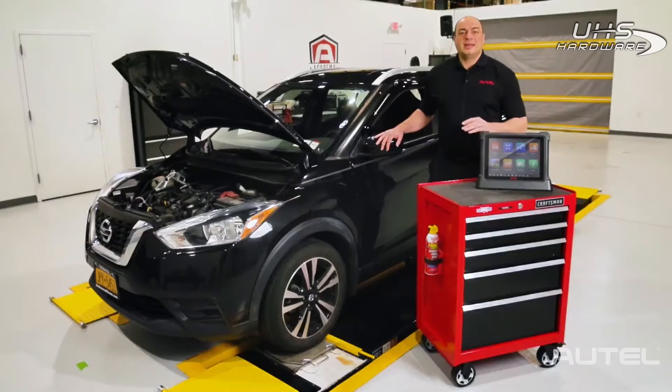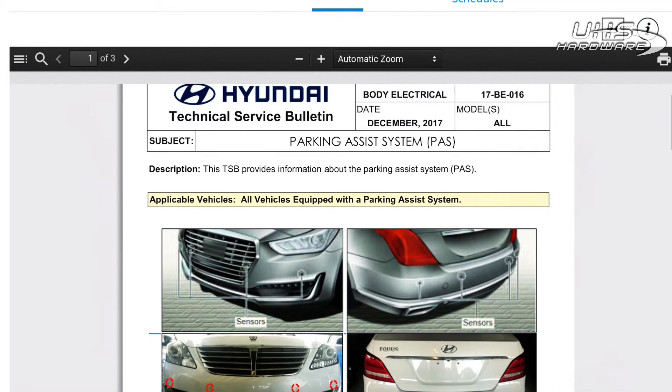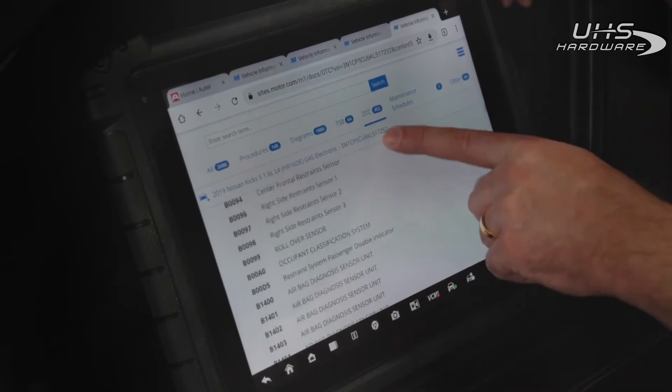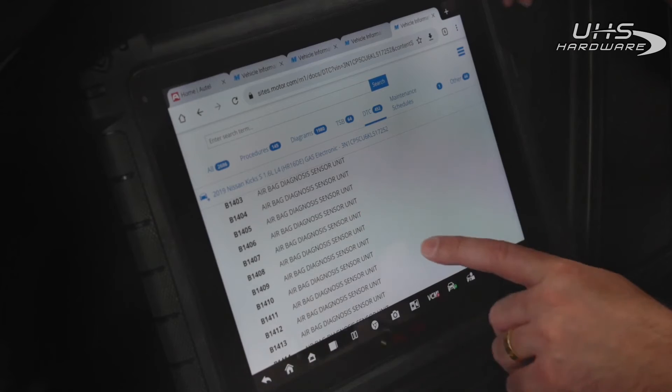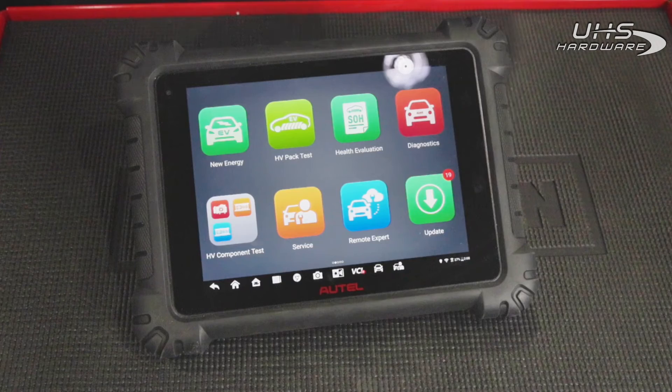Every system is covered here, from engine to transmission, braking, and also safety systems. Also included are OEM position statements and ADAS-related repair details.